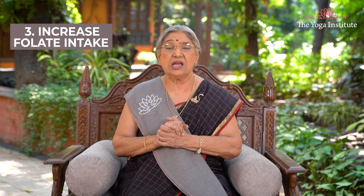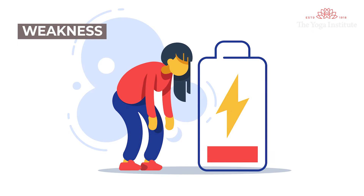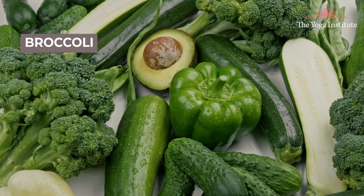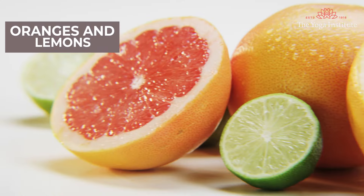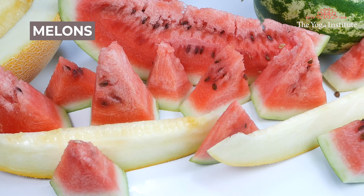Or drink a spoonful of tulsi extract with honey first thing in the morning. Third, increase folate intake. A folate deficiency can cause weakness, fatigue, difficulty in concentration, irritability and anemia, and all this would lead to low blood pressure. So eat more folate-rich foods such as leafy green vegetables like broccoli, spinach, tomatoes, Brussels sprouts, peas, citrus fruits like oranges and lemon, and fruits like bananas and melon.